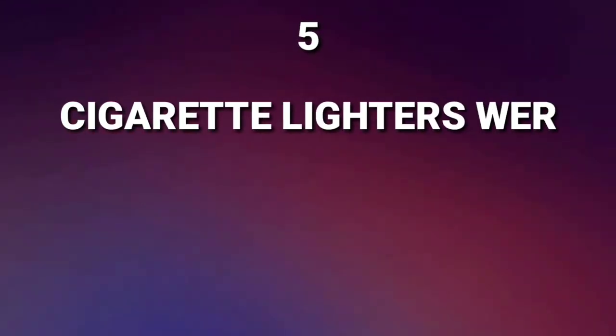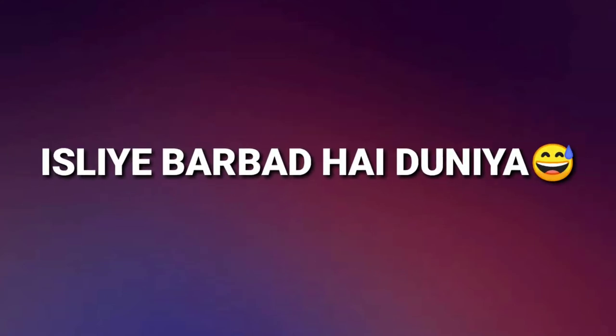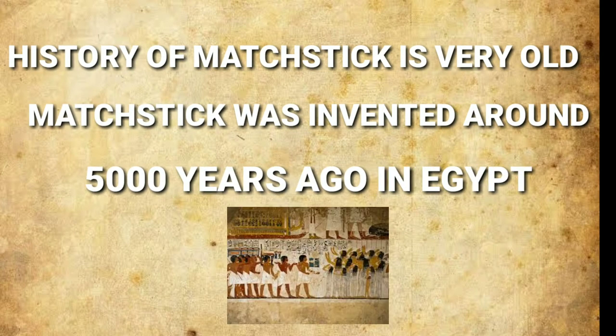Interestingly, cigarette lighters were invented before matchsticks, in 1816. The history of the matchstick is very old — matchsticks were invented around 5,000 years ago in Egypt.